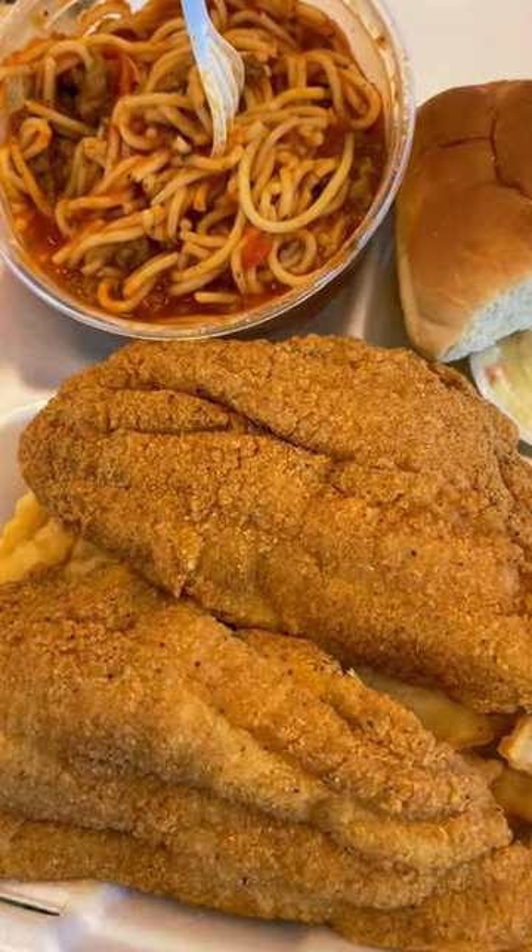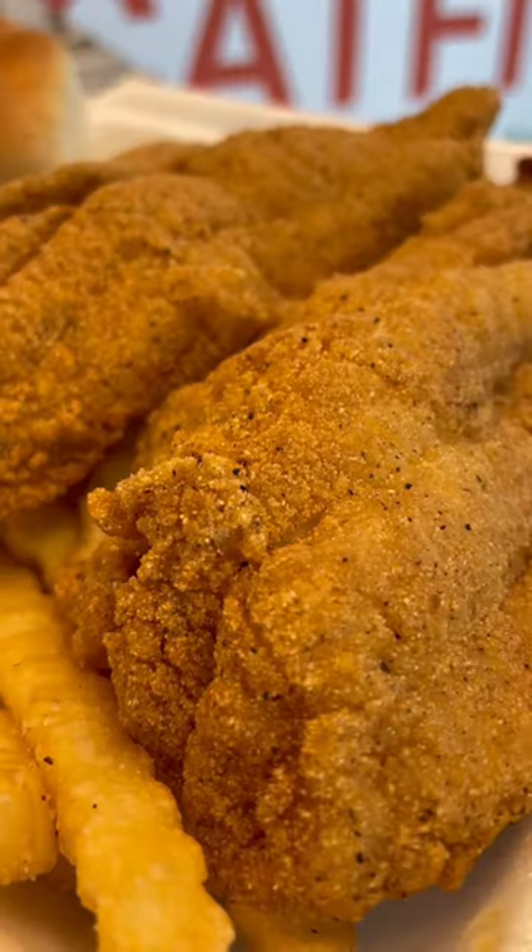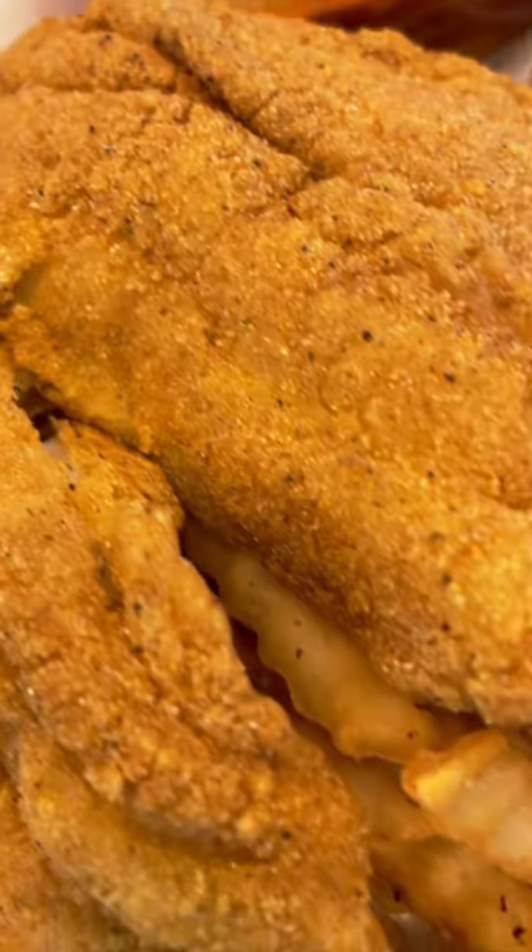Miss Coretta loves her catfish and spaghetti, and Doc's got that for you too. They fry these boys up perfectly. Check out this catfish platter and make sure you get that side of spaghetti.